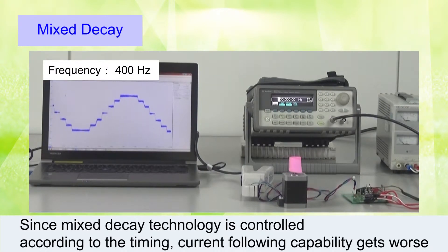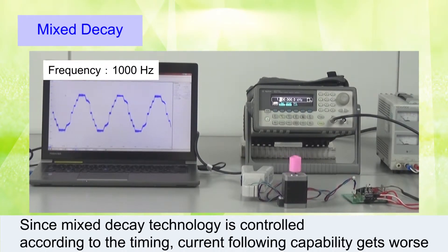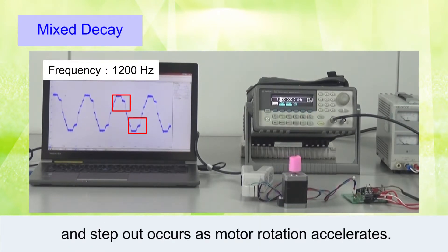Since Mixed Decay technology is controlled according to the timing, current following capability gets worse, and Step Out occurs as motor rotation accelerates.